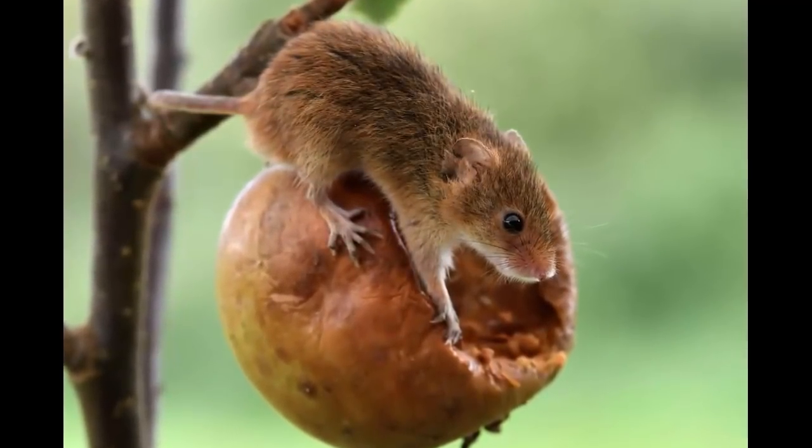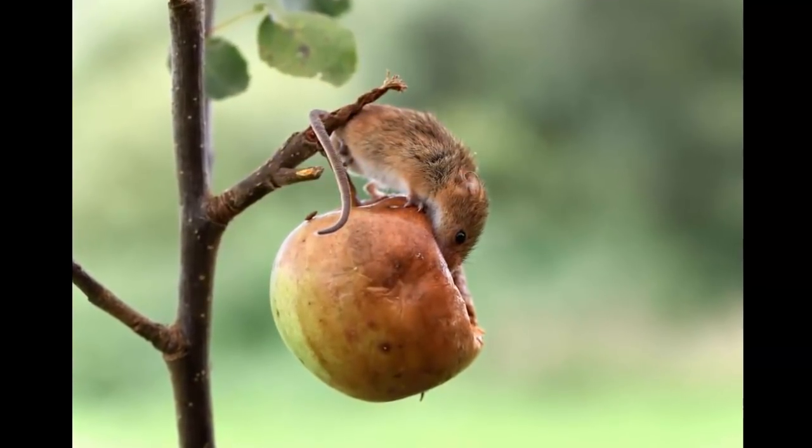This genius harvest mouse climbs into an apple for a daytime nap. An adorable mouse looking for a place to sleep finds a bed in a hanging apple.